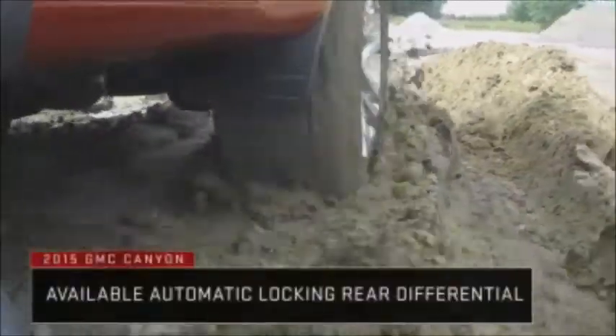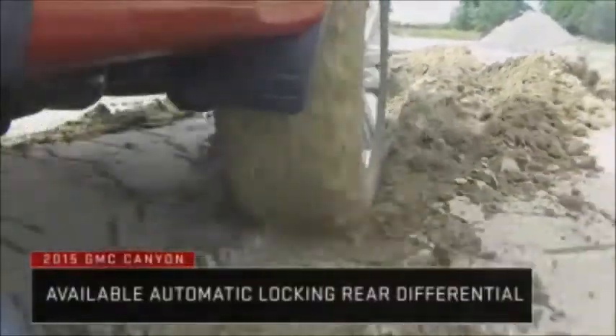Canyon's available automatic locking rear differential provides more confidence when driving on gravel, mud, wet, or icy roads.